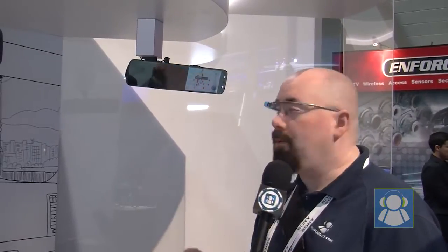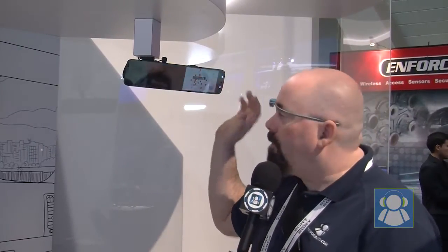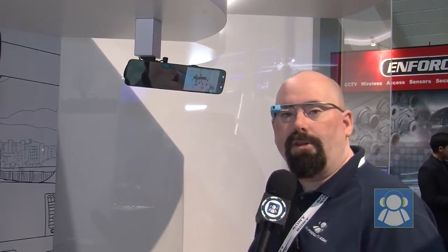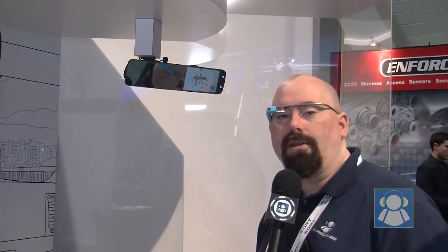So right from the rearview mirror — amazing stuff over at the Pioneer booth where you can have hands-free action straight from your mirror. I asked the question, what happens — does it move the mirror around? And they said yeah, it could a little bit, but not too much that you could be distracted on the road.